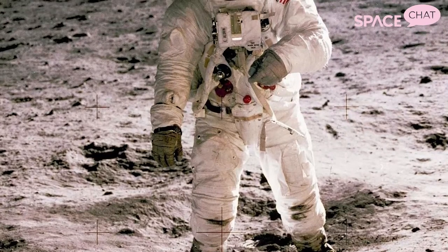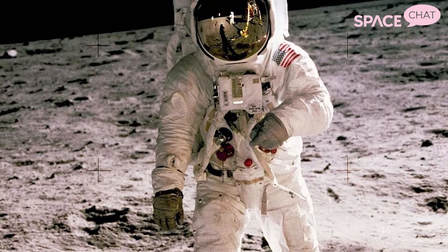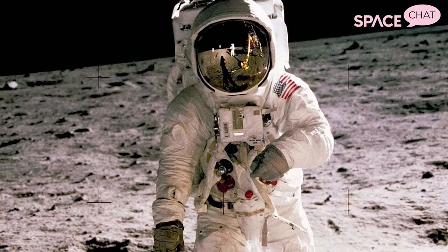The first spacesuits at NASA were actually made by seamstresses at Playtex — the same company known for making bras and other women's undergarments — contracted by NASA to put together designs for the first spacesuits. In fact, Neil Armstrong walked on the moon in a spacesuit designed and made by seamstresses at Playtex.